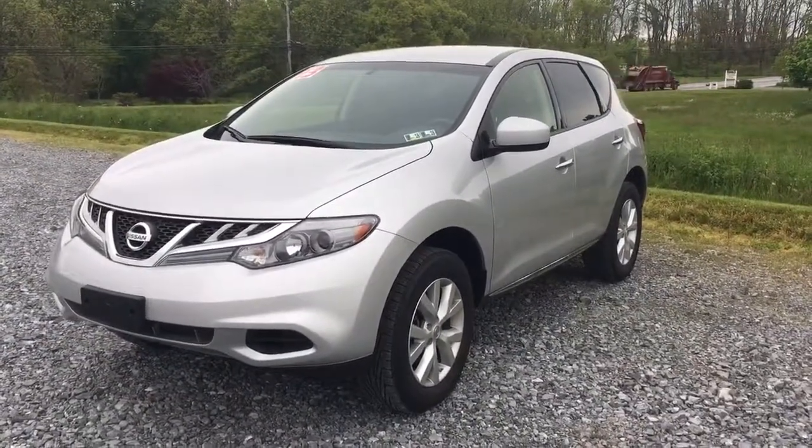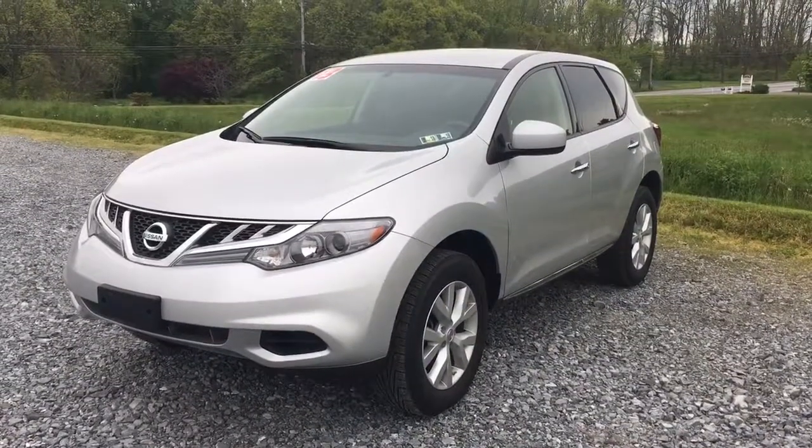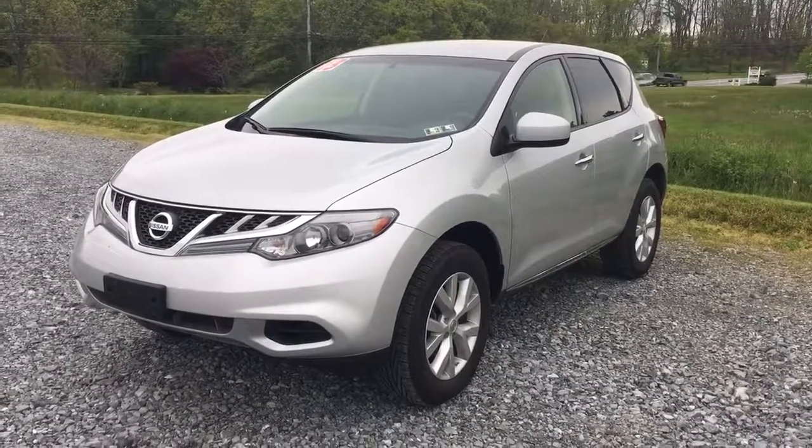2013 Nissan Murano, 41,000 miles on it. Going out to Ride Smart Auto today — check it out. Click the link below. You can see this and many other cars. My name's Vince, thanks for watching.